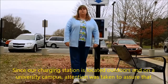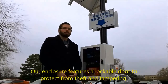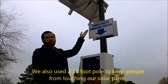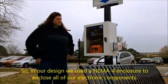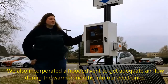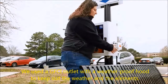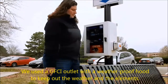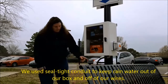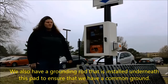Since our charging station is located outdoors and on a university campus, attention was taken to assure that it was protected from the elements and vandalism. Our enclosure features a lockable door to protect from theft and tampering. We also used a 10-foot pole to keep people from touching our solar panel. In our design, we used a NEMA 4 enclosure to enclose all of our electronic components. We also incorporated a hooded vent to get adequate airflow during the warmer months into our electronics. We used a GFCI outlet with a weatherproof hood to keep out the weather and the elements. We used seal-tight conduit to keep rainwater out of our box and off of our wire. We also have a ground rod installed underneath this pad to ensure that we have a common ground.